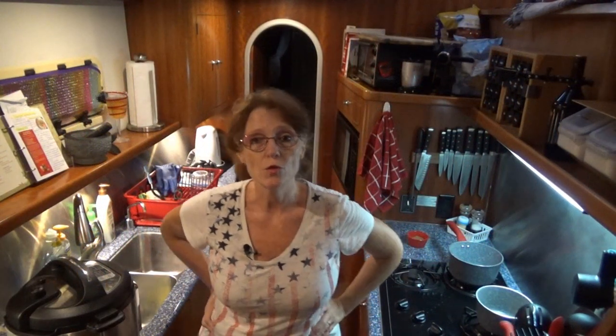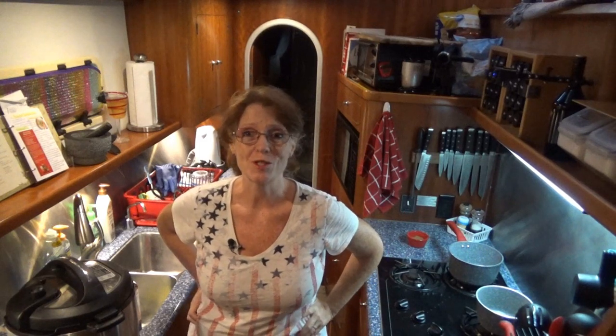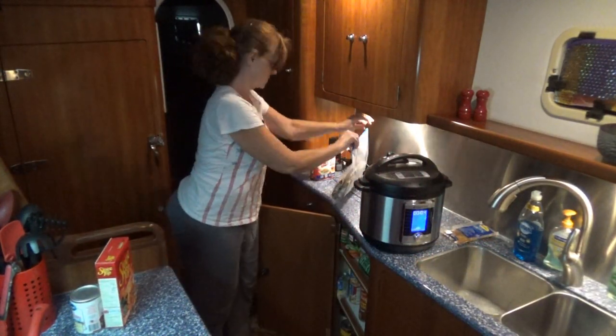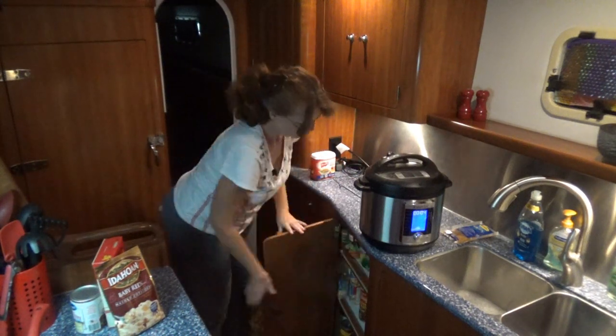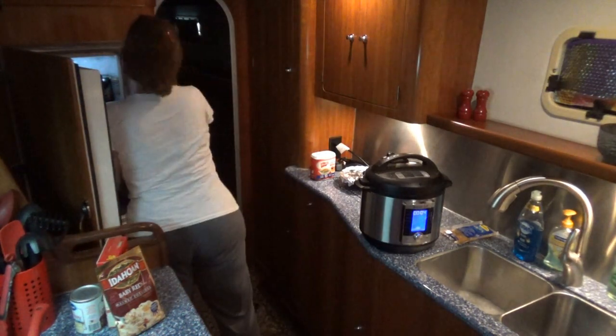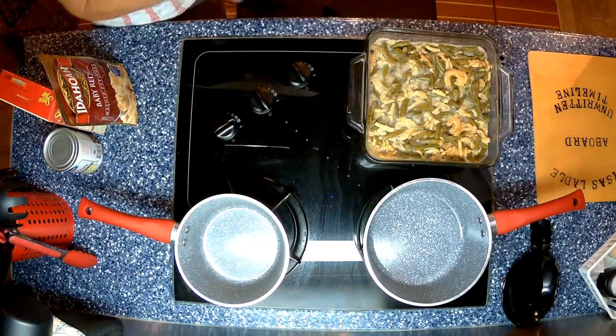The recipe I use for our Thanksgiving turkey is a rubbed sage turkey recipe by McCormick — we love it, we just really like the taste of sage. If you're interested in the recipe, just leave a comment down below and I'd be more than happy to email it to you. The turkey's almost finished, so I'm going to start the sides. On the boat, we like to use a lot of canned goods and instant potatoes. These keep for quite a long time, and we're able to have many, many servings of mashed potatoes with instant potatoes versus fresh potatoes.